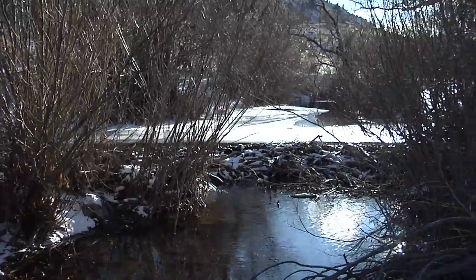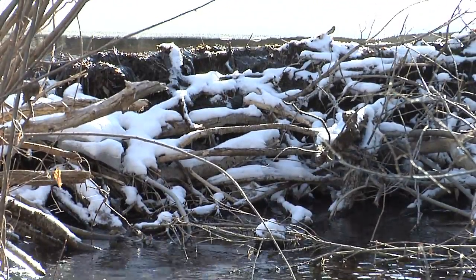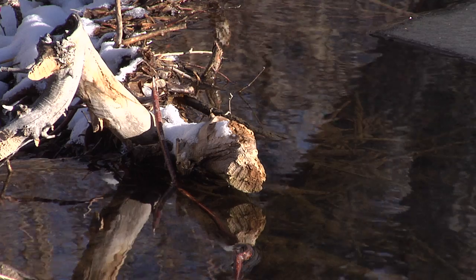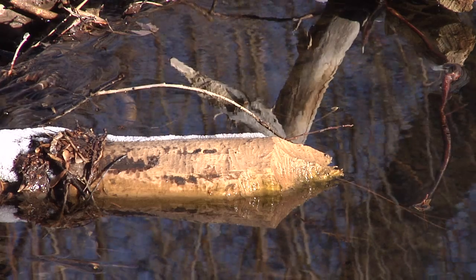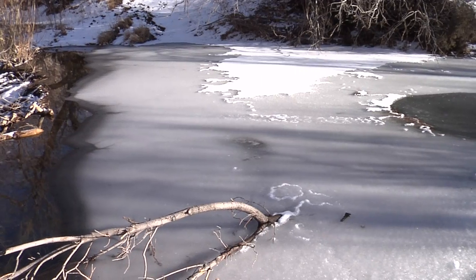Beaver dams are located in many Wyoming riparian areas and alter several functions of the stream or river. These include hydrology, stream morphology, ecology, and biochemical processes. These engineering marvels greatly impact the area in which they are built, meaning they are either loved or hated depending on where they are constructed.